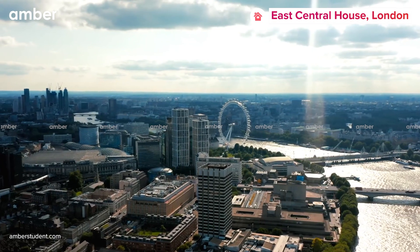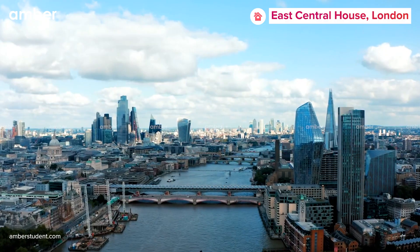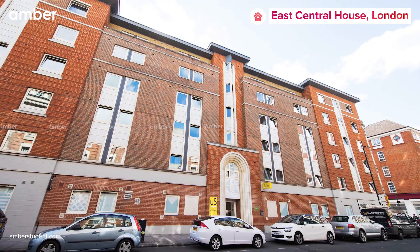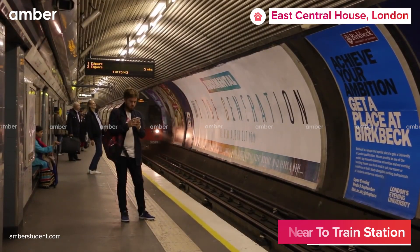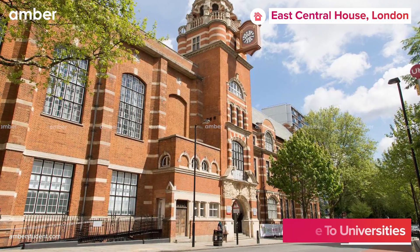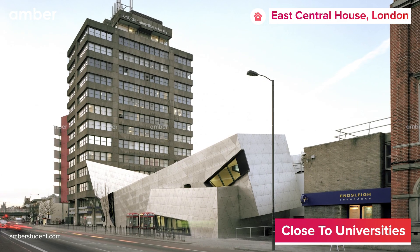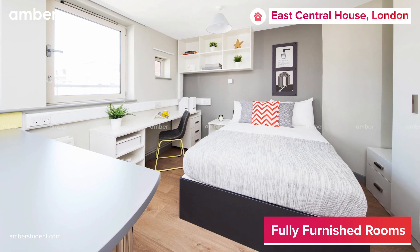Are you looking to stay at London's finest student accommodation? Here's our pick, located in the heart of the city. East Central House is a 10-minute walk away from Old Street underground station, which can take you to nearby universities such as City University, the London College of Fashion, and London Metropolitan University with ease.